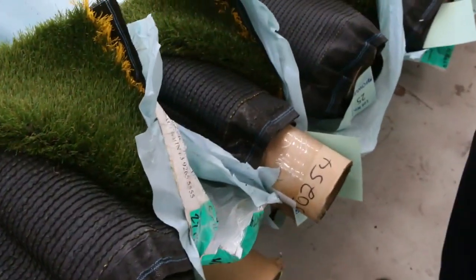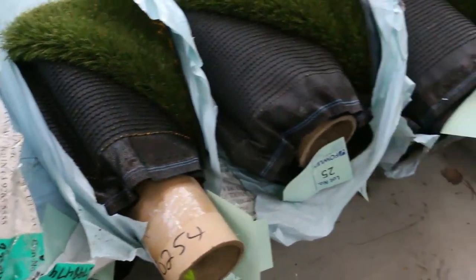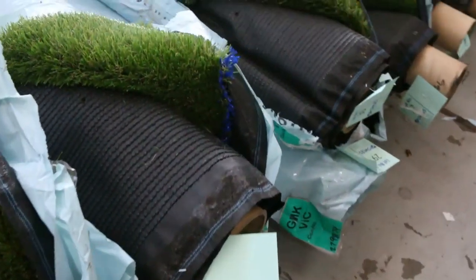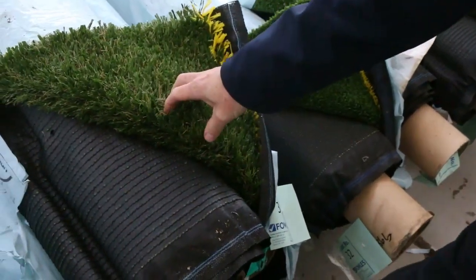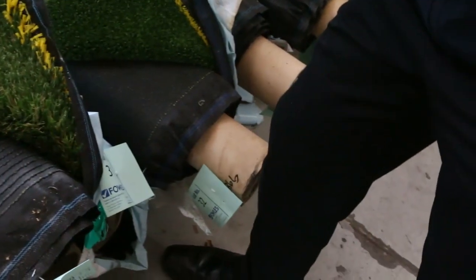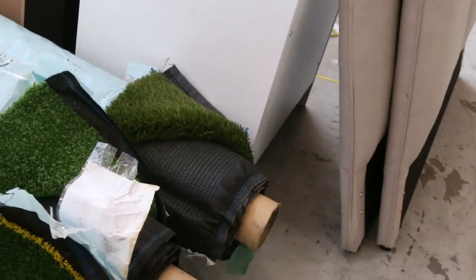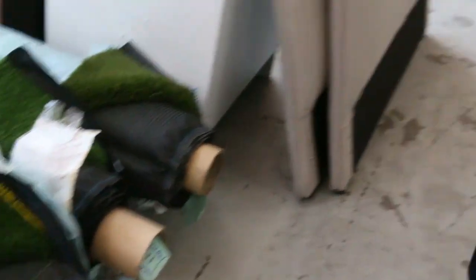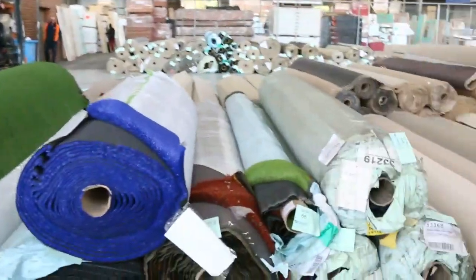We've got all these grass rolls here — all smaller quantities. We haven't had these for a little while, so if you want a smaller quantity of grass, great opportunity to get a bargain. Some of the longer pile ones will be selling for around $15 a square meter, whereas the shorter pile ones are around $10 a square meter. We sell this by the square meter, which is a little different to carpet — also buying at under half price for these roll-ins and off-cuts of grass.